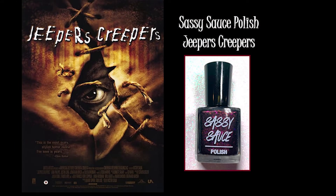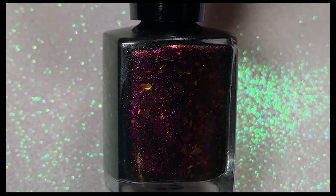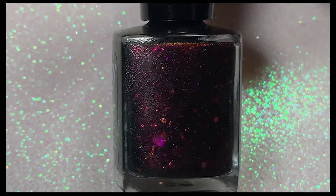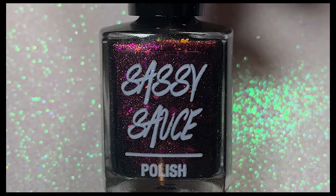The next polish is from Sassy Sauce Polish and it's called Jeepers Creepers, inspired by the cover of the movie Jeepers Creepers, which I finally saw a couple of years ago — it wasn't too scary, just a cute little horror movie. And there's nothing scary about this polish either. It is a black jelly base loaded with red-to-gold-to-green shifting shimmer and purple-to-red-to-golden shifting ghost flakies. It is stunning and beautiful.